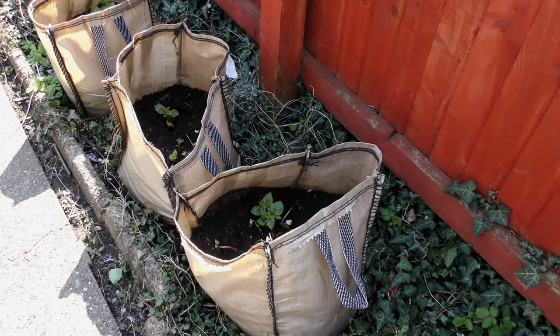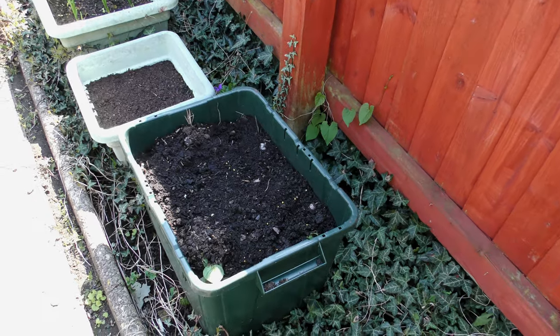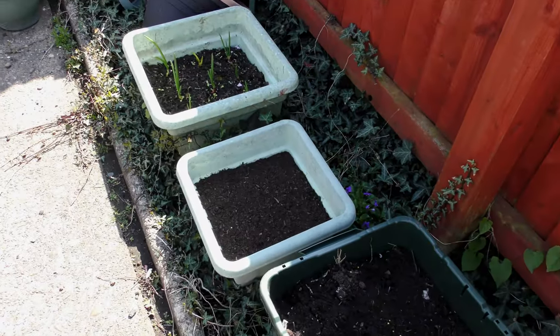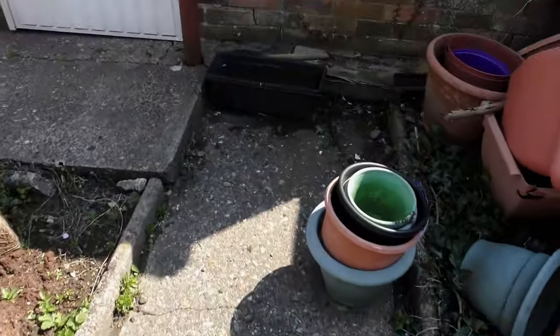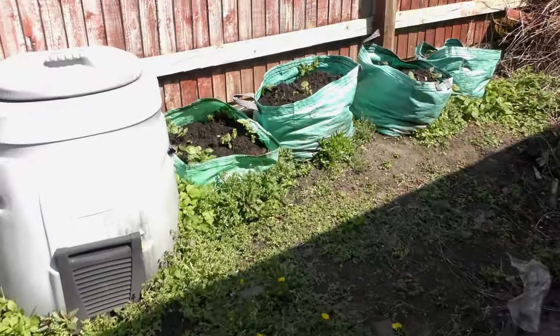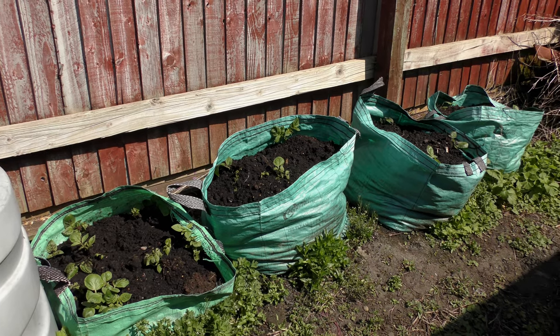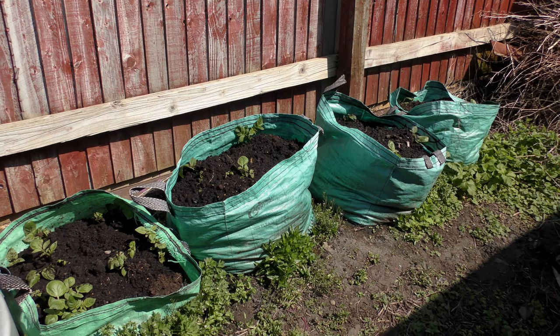These are Casablanca and have been earthed up — you can see them in the corner. That's also where the salad leaves were, and there was mint in there too. These have been earthed up three times and watered a lot, despite being on a water meter.